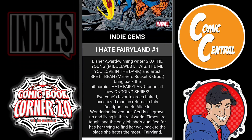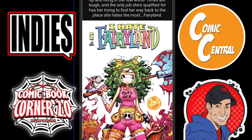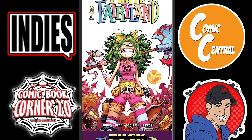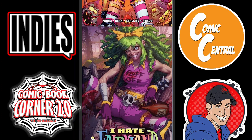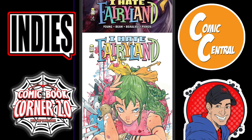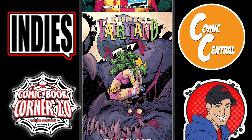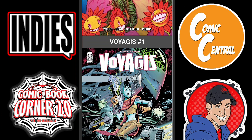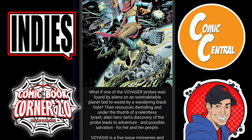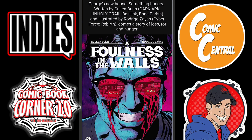Now we move on to Indie — only a couple here this time around. We have I Hate Fairyland Issue 1. I can't believe this is returning for a second volume. I was not a fan of the first one, but we'll see what happens with it. Peach Momoko is doing one there — that's pretty cool. There are a lot of variants for this. And then we got Voyagas Issue 1 — not sure what that one is. And then we have Foulness in the Walls One-Shot from Aftershock Comics.